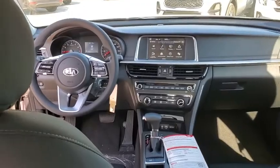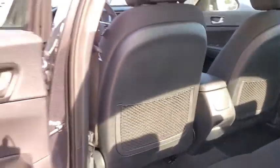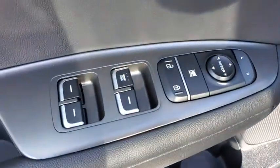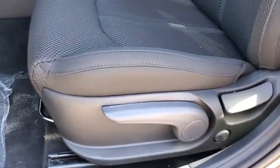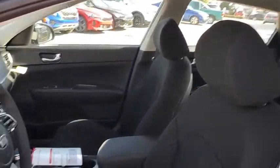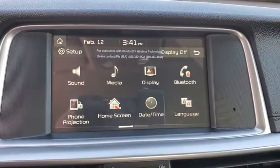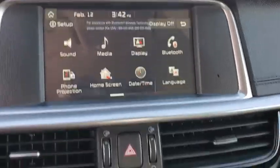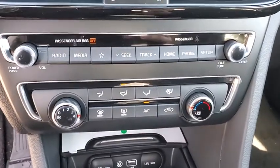Here are some of this vehicle's great options: backup camera, anti-lock braking system, steering wheel audio controls, traction control, stability control, lane departure warning, keyless entry, Bluetooth, power steering, adjustable steering wheel, four-wheel disc brakes, aluminum wheels, cruise control, rear defrost, AM-FM stereo radio, front-wheel drive, child safety locks, MP3 player, bucket seats.